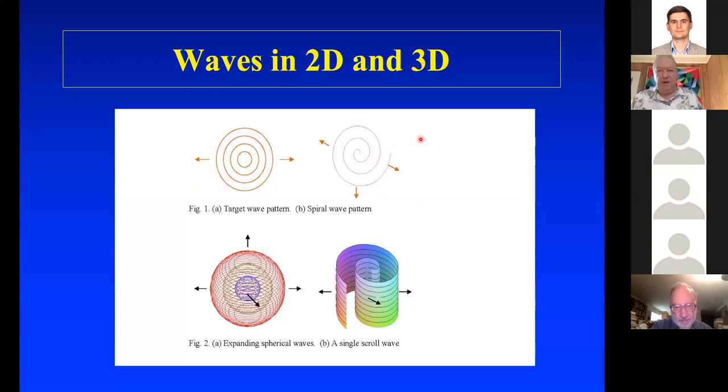In three dimensions, the target wave pattern becomes a pattern of spheres with a central point acting as a beacon. The phaseless point becomes a line, with a scroll wave winding around it. You get scroll waves along these lines — in free space, these lines can be knotted, giving knotted scroll waves. And these scroll waves form a Seifert surface for these phase defects.